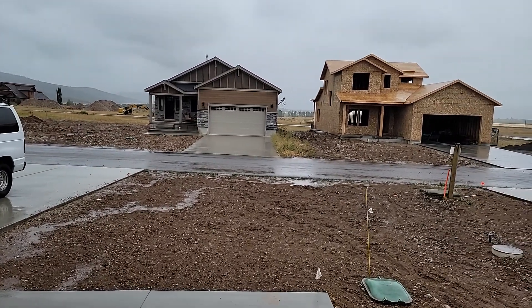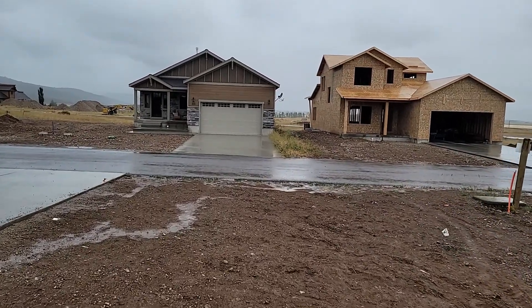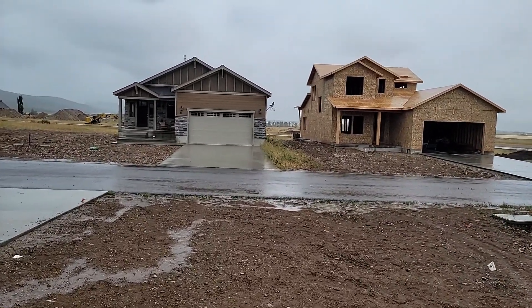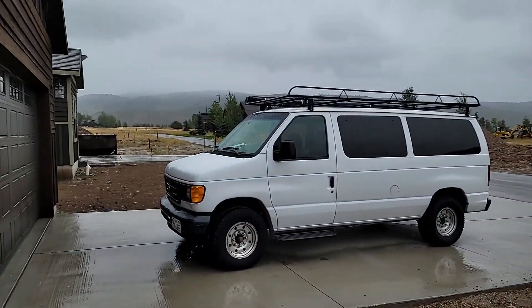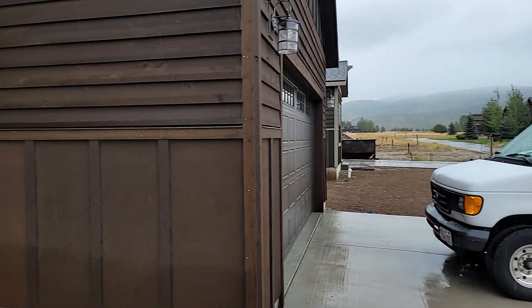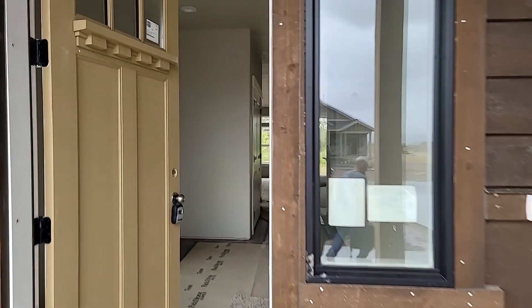Hey everybody, it's Tayson Rockefeller, Teton Valley Realty. I'm here at 306 Swallowtail Drive. This is one of the new homes in Teton Reserve. This is an Albright model. We're working on landscaping here and it's kind of a dreary day, so sorry about the rain.